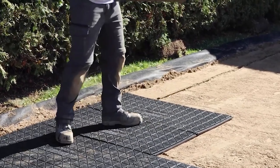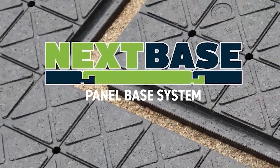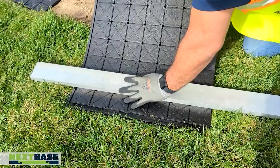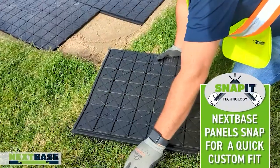Workers can connect the panels swiftly, ensuring efficiency without compromising on quality. NexSpace panels also feature a smart drainage system with holes and channels, ensuring effective water drainage.